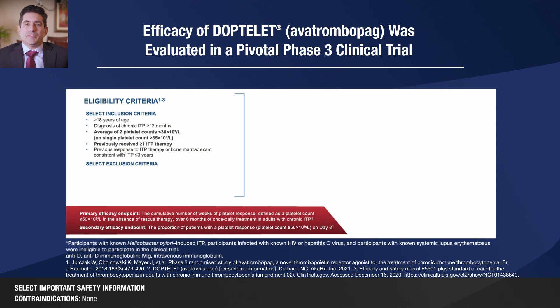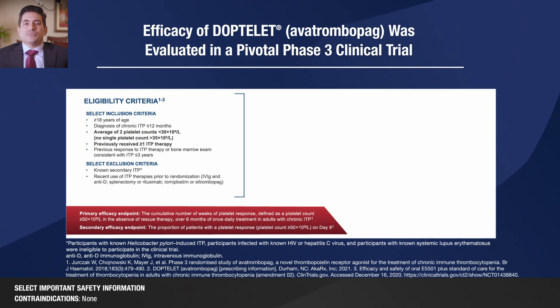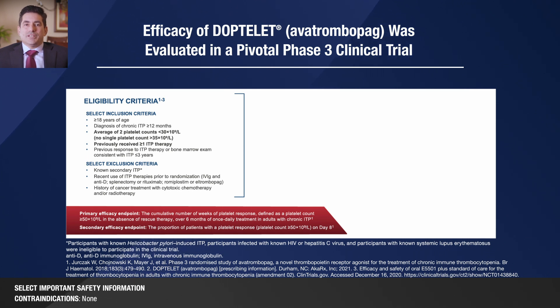The key exclusion criteria included known secondary ITP, recent use of ITP therapies prior to randomization, history of cancer treatment with cytotoxic chemotherapy and/or radiation, significant medical conditions that may impact the safety of the patient or interpretation of the study results, history of MDS or arterial or venous thrombosis, gastric atrophy, pernicious anemia, significant cardiovascular disease, cirrhosis, portal hypertension, and chronic active hepatitis or concurrent malignant disease.